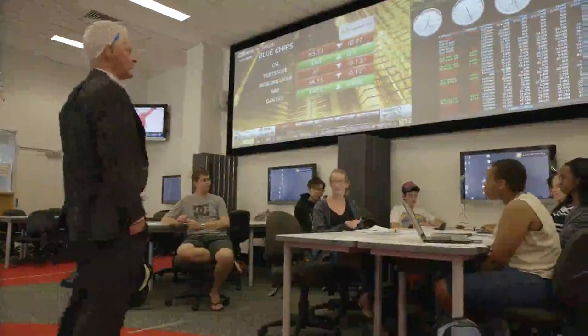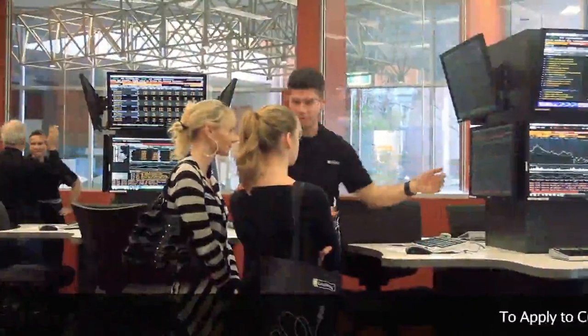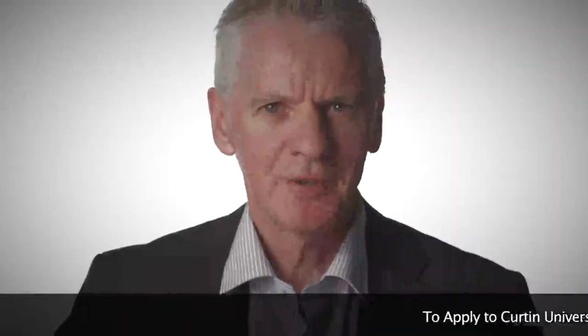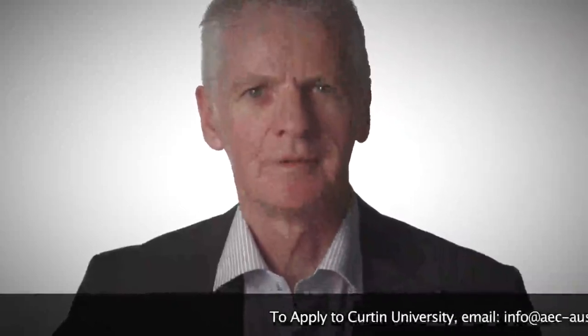The fact that the trading room is such a hit during Curtin Open Days is a good indicator of how impressive it is. So if you haven't had the chance to have a look at it yourself, please do so. Thank you.